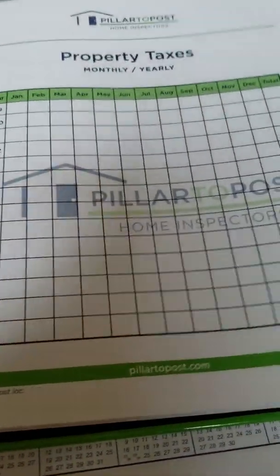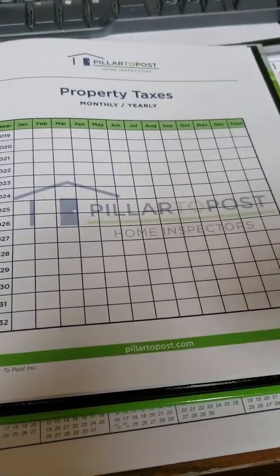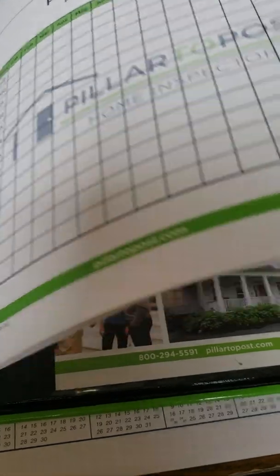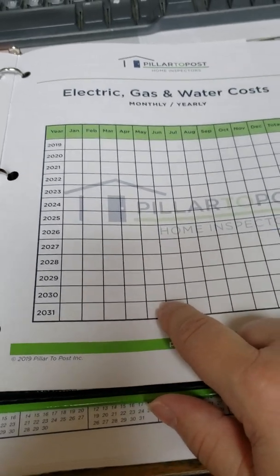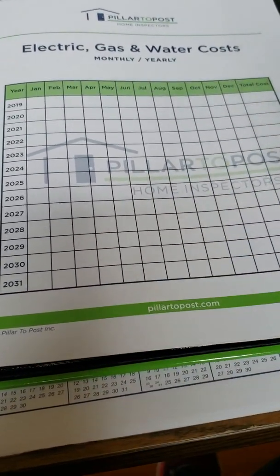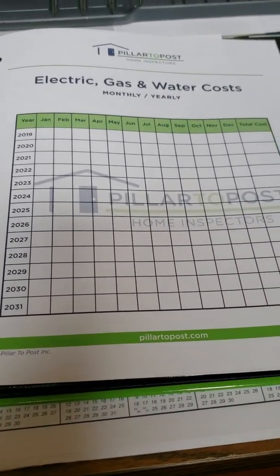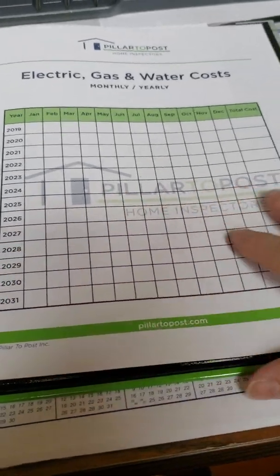There's a property taxes section so you can track your property taxes every year — that is a good tracking system to keep everything in one spot. There's also a utilities tracking section, which will be very beneficial if you're going to sell your home in the future. Every buyer I have — if they don't ask for it I offer it anyway — they want to know what the average utilities are for the property, and this is a great way to keep track of that.